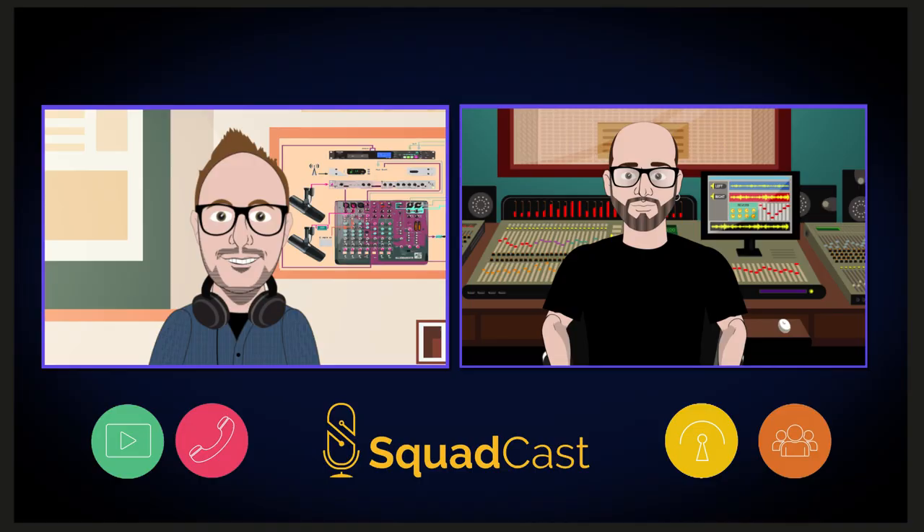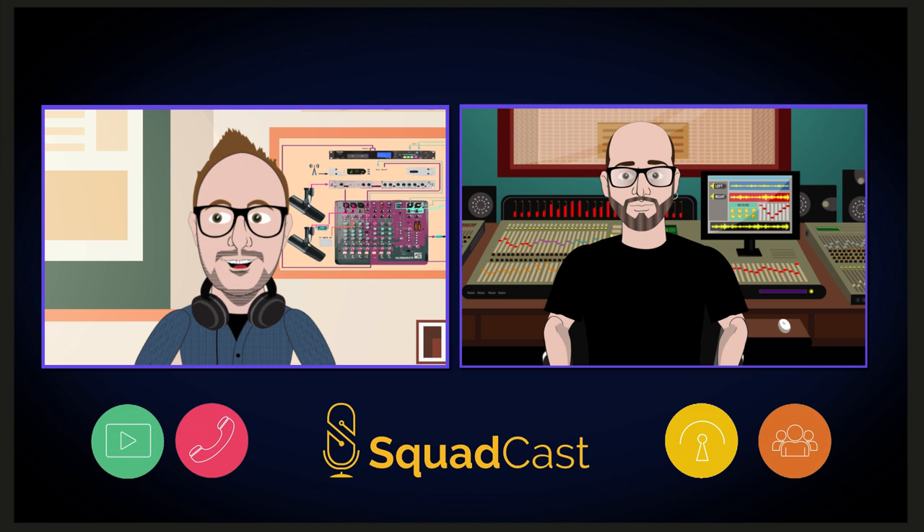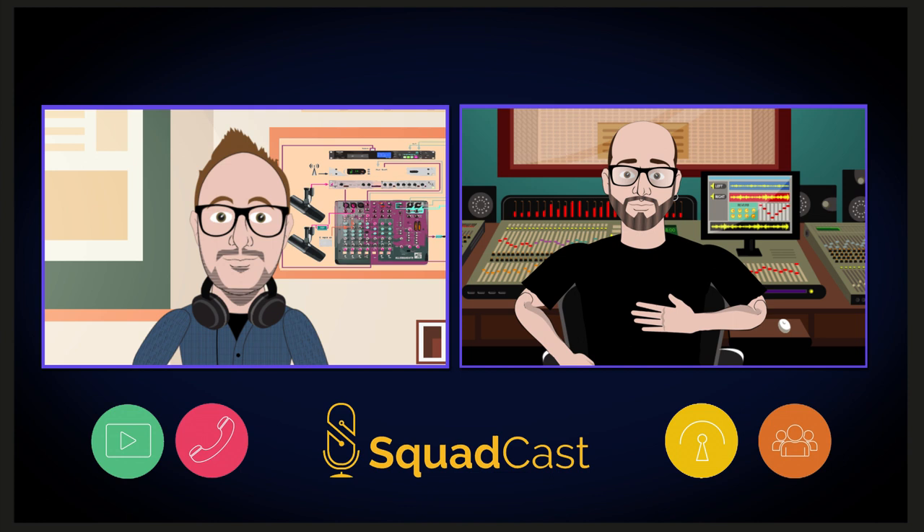Hey Matthew, how's it going? Everything is good, how are you? I'm doing good, thank you so much for joining us today. My pleasure. Let's talk about audio quality and get these podcasts sounding good. All right, let's do it.